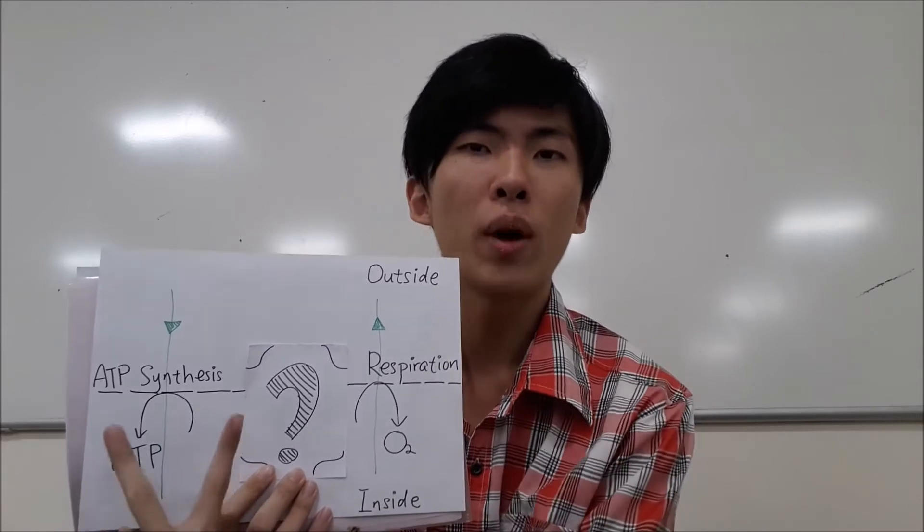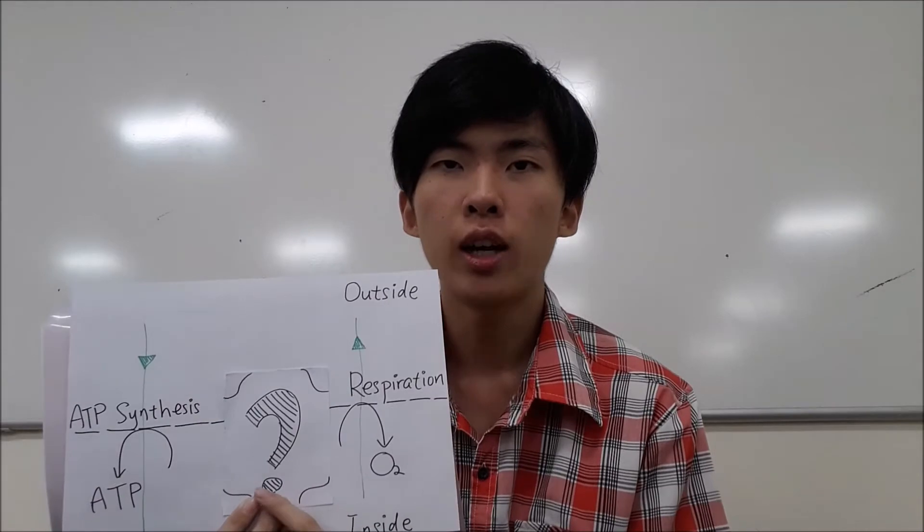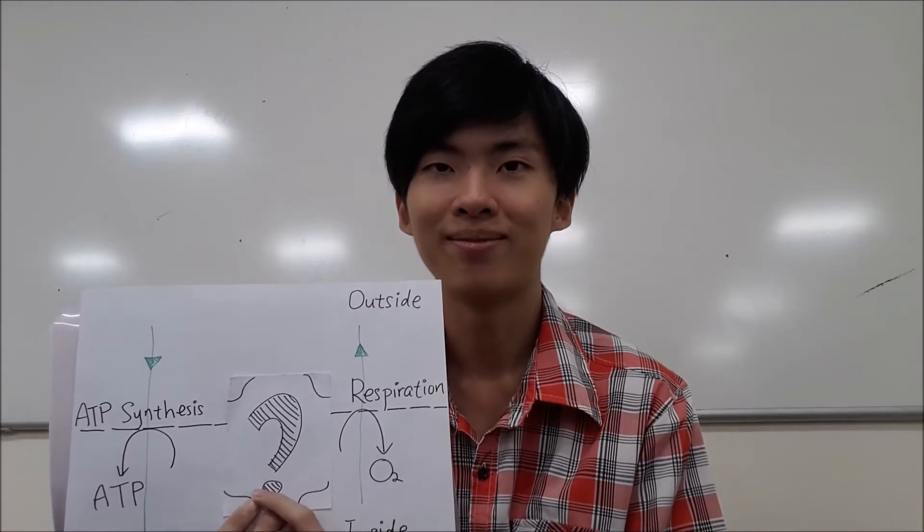Meanwhile, the pathways are parallel, so ATP can still be produced when the special entry is functioning. Nicholas and his team also did an experiment.